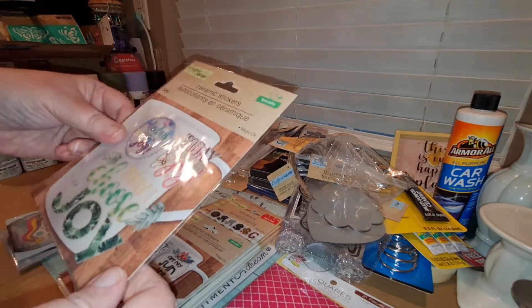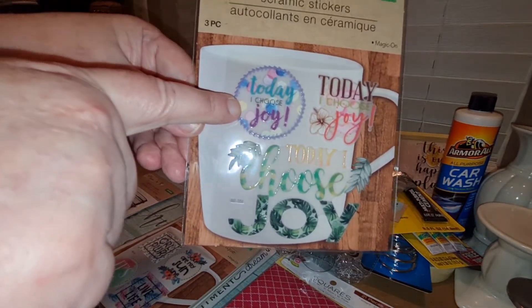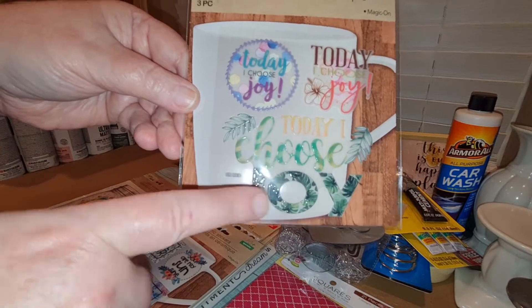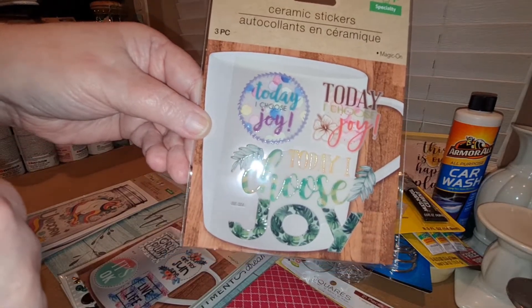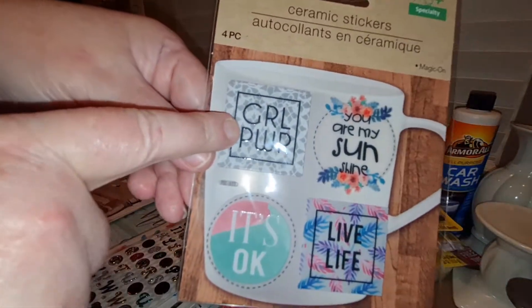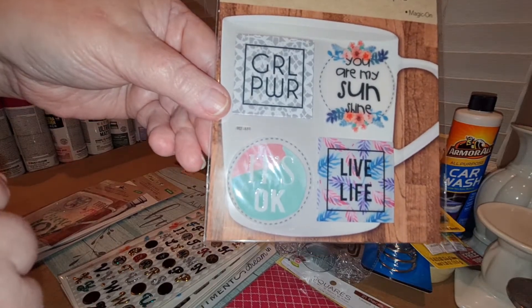They also had ceramic stickers — not just glass but ceramic ones. This one says 'Today I choose joy' in all these different ways, and these are supposed to stick to ceramic, like a coffee mug. I really loved these. This one is also for ceramic and says 'Girl Power,' 'You are my sunshine,' 'Live life,' 'It's okay.' So pretty.